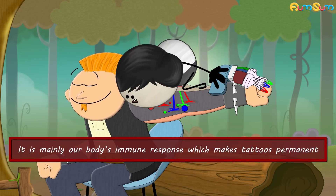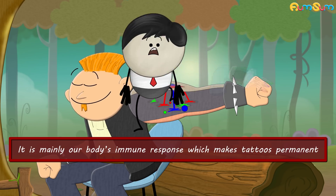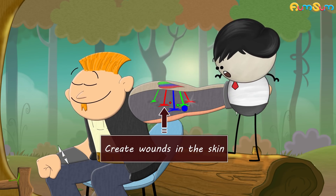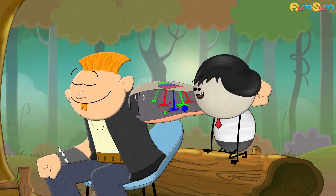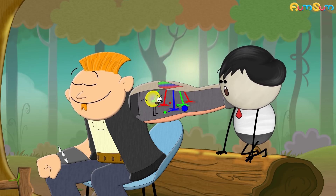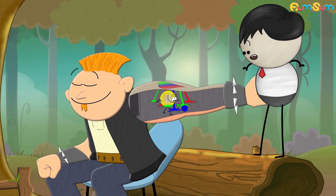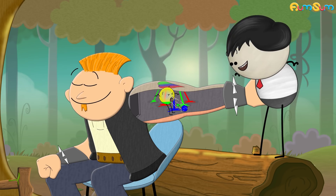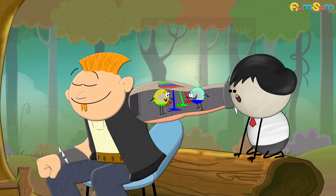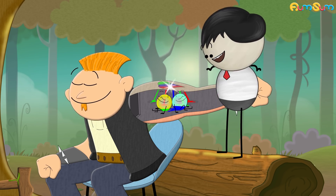Thus, preventing the tattoo pigment from getting shed away. However, it is mainly our body's immune response which makes tattoos permanent. The tattoo needles create wounds in the skin, activating the immune response. Immune cells like macrophages reach the wounded site and start to eat the small particles of colored pigment and clean the area. Bigger pigment particles that cannot be eaten by macrophages are absorbed by fibroblasts present in the dermis. These fibroblasts along with some macrophages remain at the site, making the tattoo permanent.